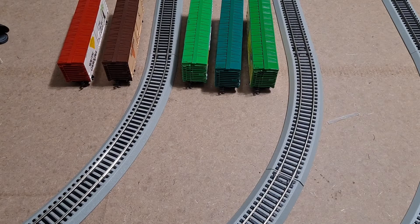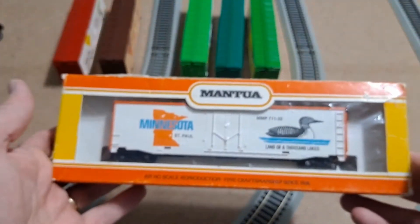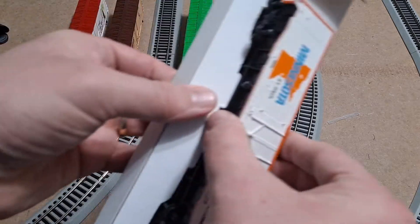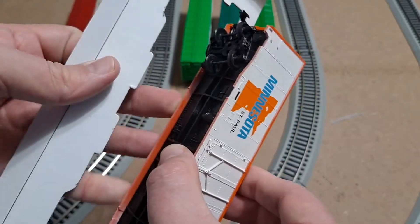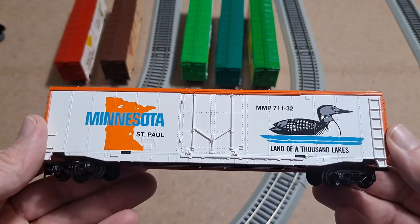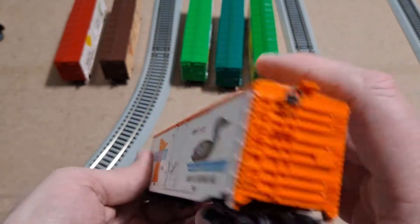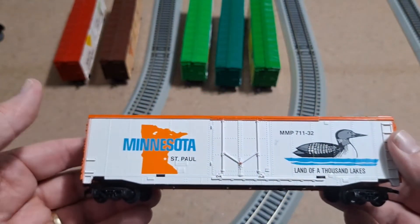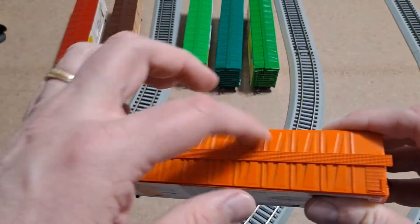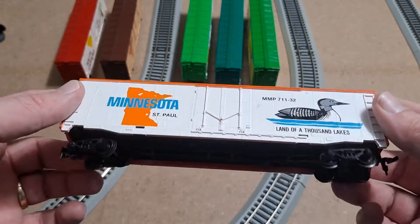Let's open the last one — this is going to be Minnesota, and this one does have its cardboard insert. Both Tyco and Mantua use very similar cardboard inserts, so you kind of have to pull on them just a bit to clear those wheels. Here's Minnesota, Land of a Thousand Lakes, capital is St. Paul. We've got our brake wheel there, looking really good on the other side and on top. The only thing I've noticed is a couple of little cleaning spots on some of these cars, but he's had them for a while, so that's to be understood.